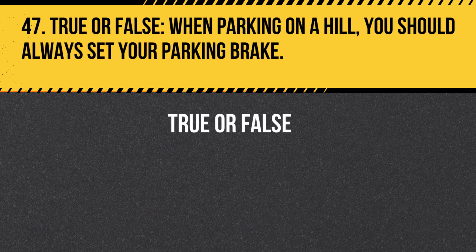Question 47. True or False. When parking on a hill, you should always set your parking brake. Answer: True. When parking on a hill, always set your parking brake to prevent your vehicle from rolling.